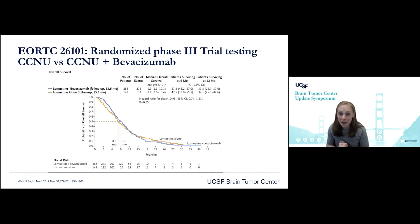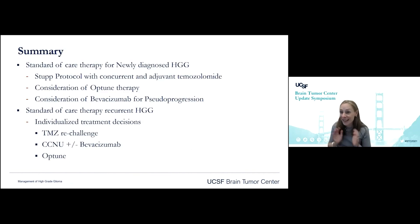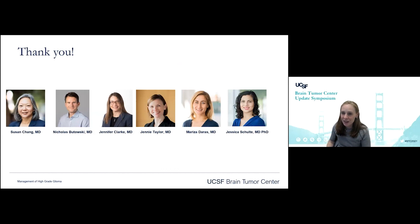In summary, the standard of care for high-grade gliomas: the Stupp protocol — concurrent and adjuvant temozolomide — is foundational. We always discuss Optune therapy with our patients. For significant pseudoprogression, we have a tendency to give pulse-dose bevacizumab. For recurrent tumors, treatment is truly individual — surgery, radiation, chemo — but chemotherapy options include temozolomide re-challenge, CCNU plus or minus bevacizumab, Optune therapy, and sometimes carboplatin. With that, I'd like to thank my group of neuro-oncologists at UCSF — you make it one of the reasons why I love coming to work every day.